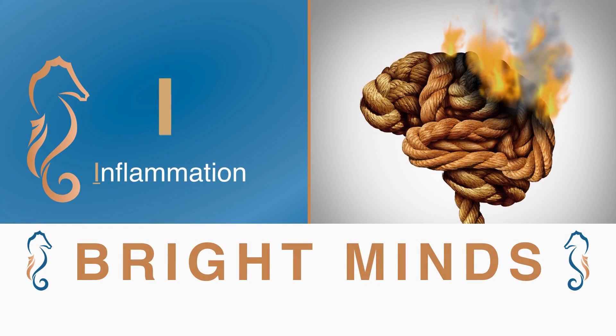Now we get to one of the really bad letters in Bright Minds. I is for inflammation, which comes from the Latin word to set a fire. When you have chronic inflammation, it's like you have a low-level fire destroying your organs, which increases your risk of depression and dementia.